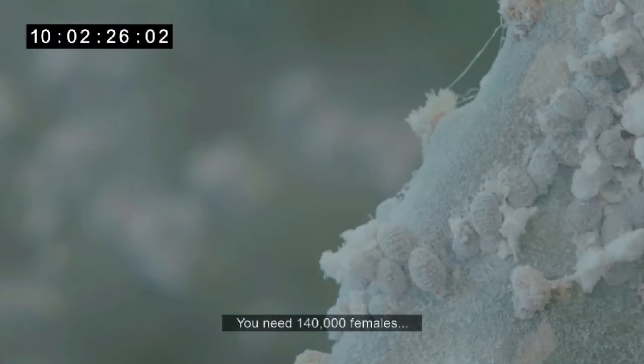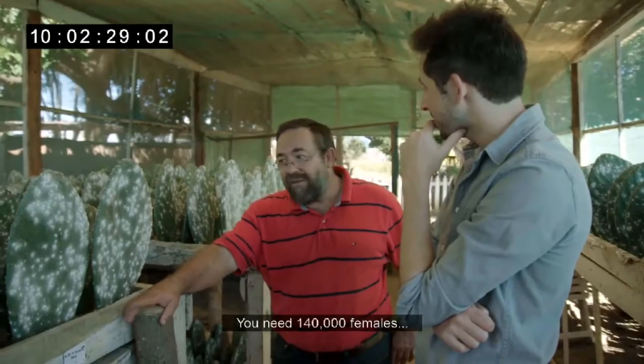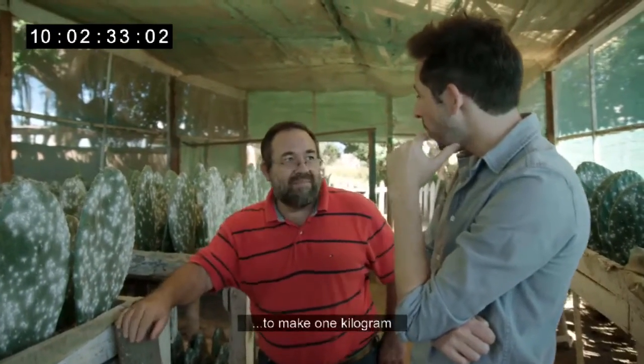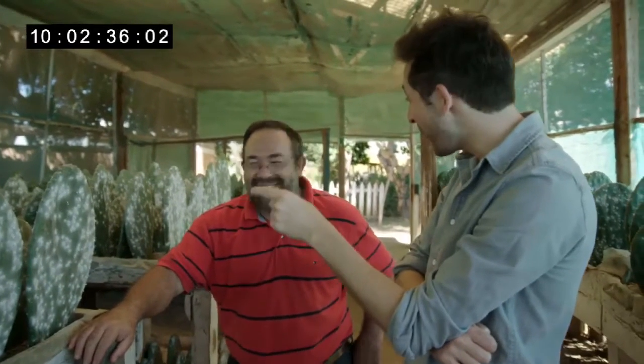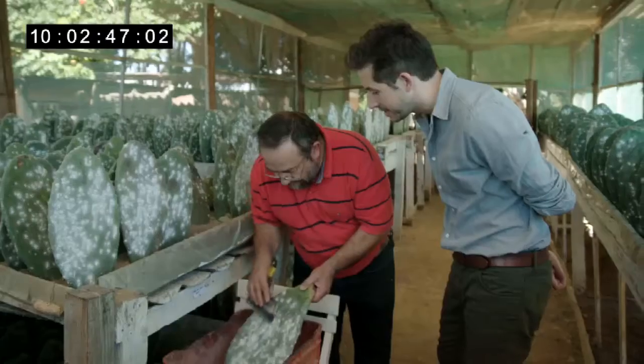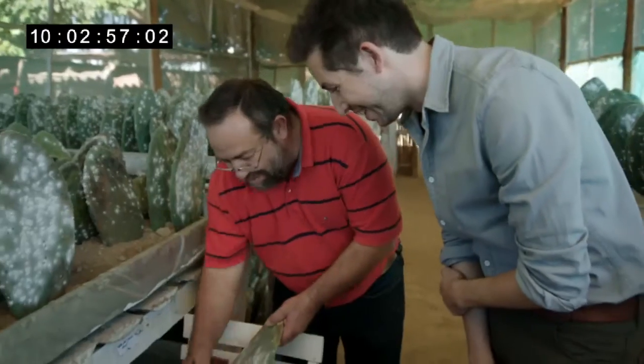You need 140,000 females to weigh one kilo. Manuel collects them from the leaf using a brush — they come off easily, just falling off. His movements are elegant and clearly those of someone highly experienced.